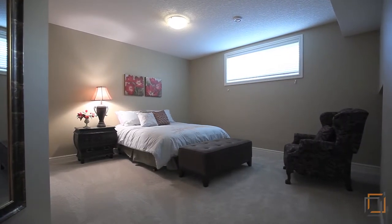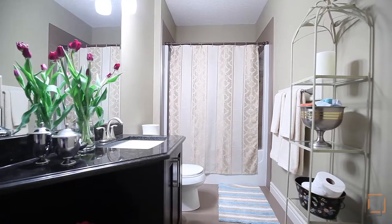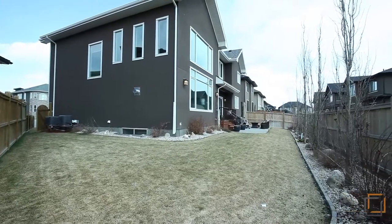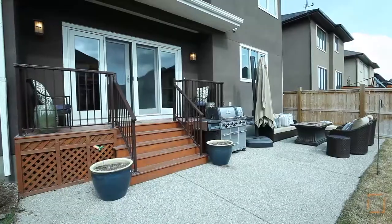Guests can take advantage of the extra bedroom as well as the four-piece bathroom. Head outside and compete in a game of footy in your low-maintenance backyard. Enjoy storytelling on the patio where you can easily entertain and host barbecues.